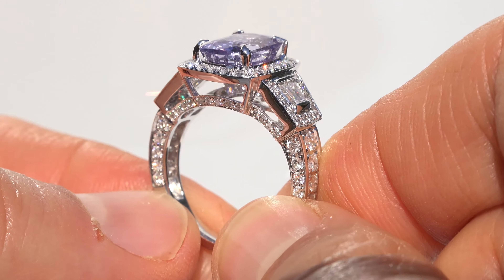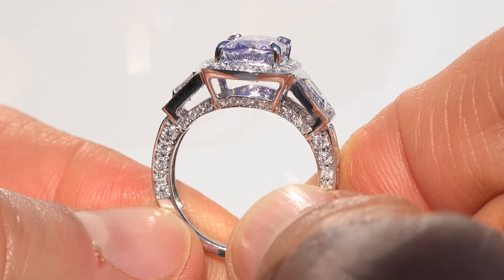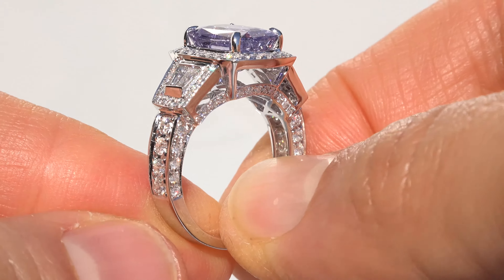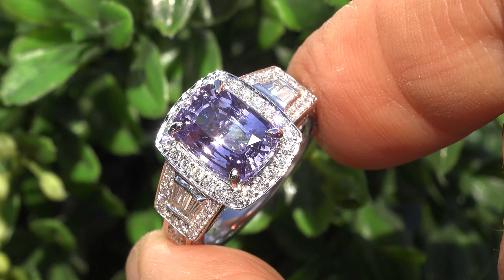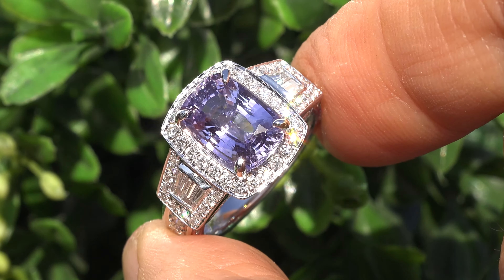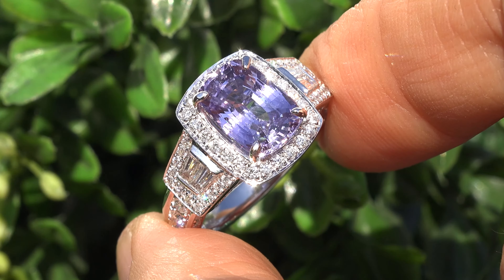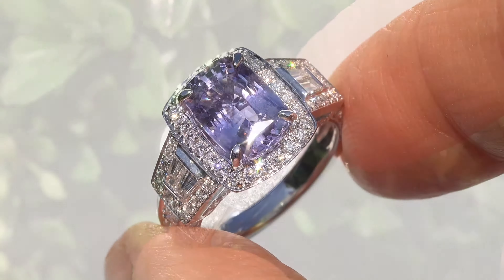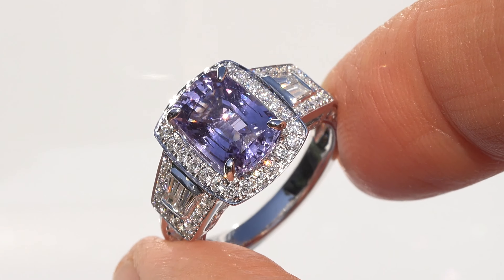GIA-certified unheated violet sapphires of this caliber are considered exceptionally rare and precious. Even more rare is to have the extraordinary VVS1 clarity, the large size, and the gorgeous and vibrant violet color. So don't miss out on your chance to own this prized, one-of-a-kind fine jewelry treasure.